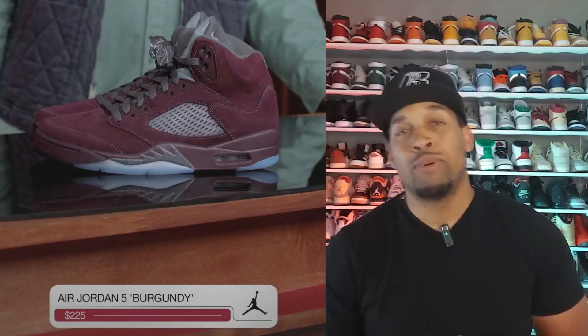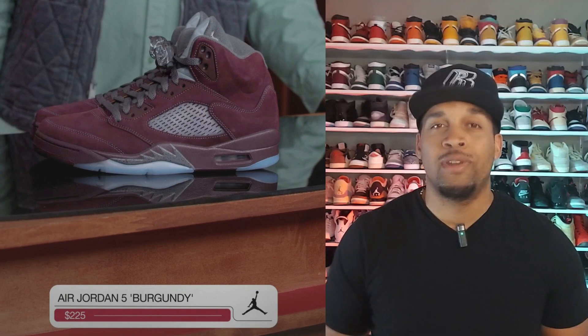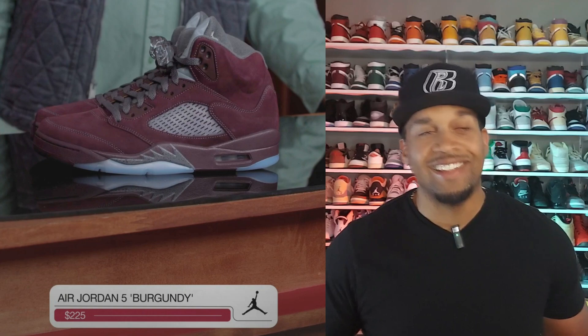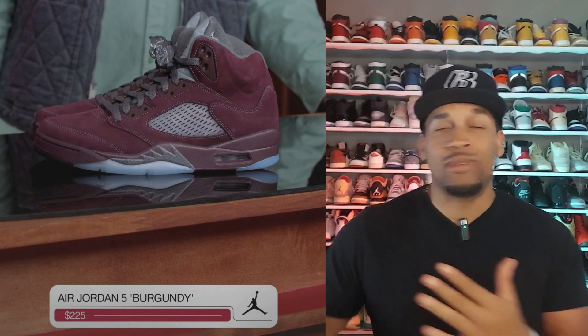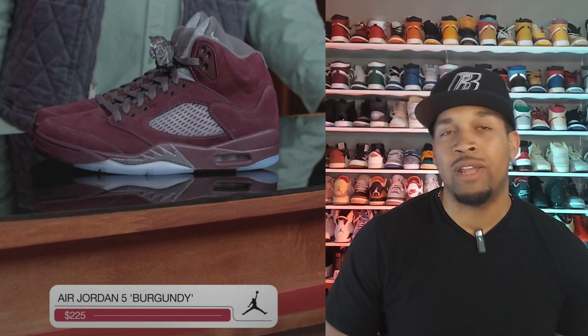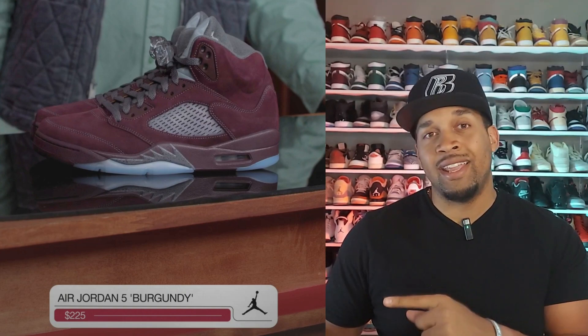Also dropping in September is the Jordan 5 Burgundies — these look like a glass of fine wine. At the $225 price point, it'd be the most expensive bottle of wine I ever had. This shoe dropped before in 2006, so 17 years later we're getting a re-release. I do wish they gave the outsole and the side netting that aged, browning look — I think it would look better that way. But over time I'll get that naturally anyway.